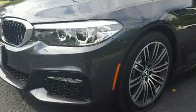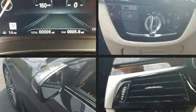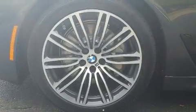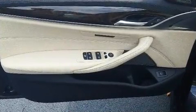BMW also prioritized safety and security with features such as dual front impact airbags, brake assist, an emergency communication system, and four-wheel disc brakes with ABS. For added security, dynamic stability control supplements the drivetrain.